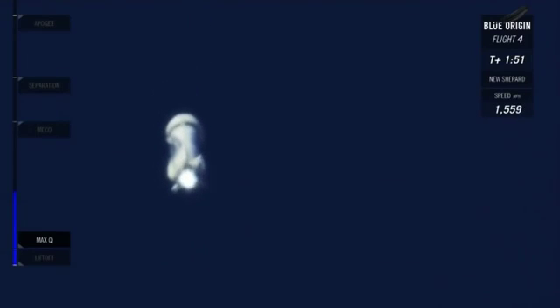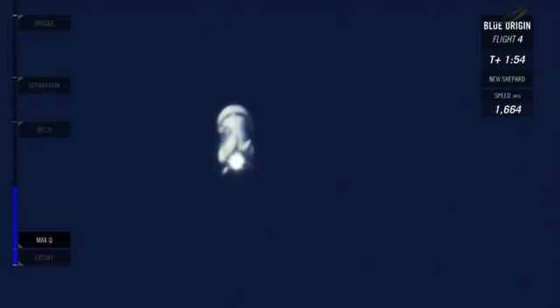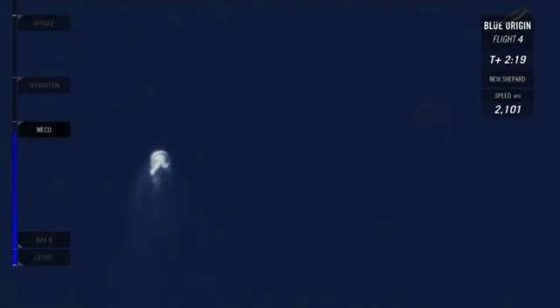We've now passed Mach 2. 100,000 feet. About 30 seconds away from main engine cutoff, or MECO. You're watching our live launch broadcast — it's the fourth flight of this New Shepard rocket. We're now at Mach 3, 150,000 feet. We've hit MECO — main engine cutoff — right on target. 200,000 feet and climbing.